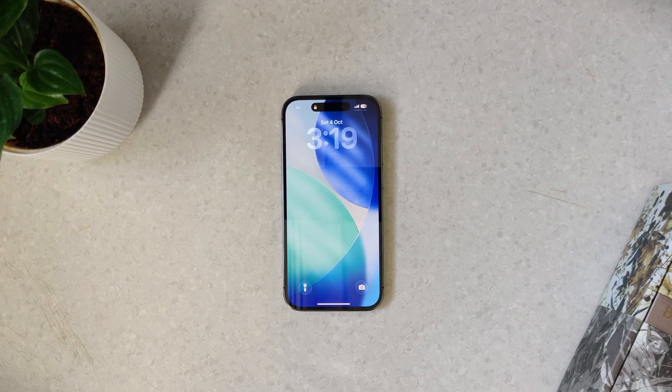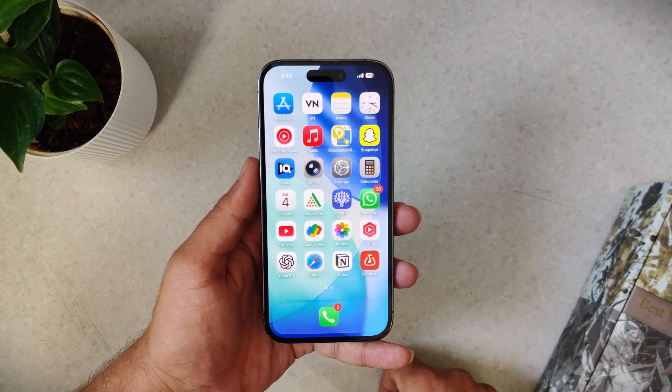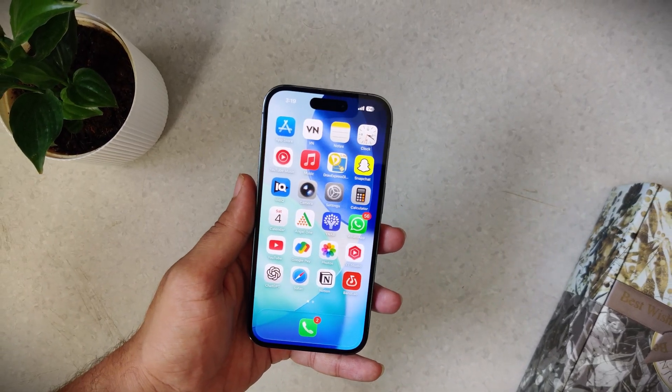So those were 10 insanely useful iPhone features. If you want more tricks like live wallpapers and customization, check out these videos. Hit like on this video and subscribe to watch more iOS videos. Peace.